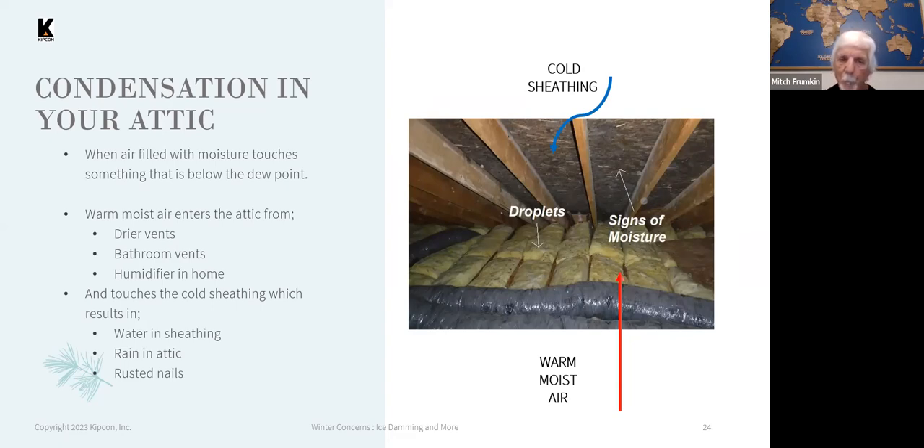Lack of ventilation can result in water on the sheathing, dripping in the attic, and rusted and deteriorated fasteners — and eventually the wood components as well.